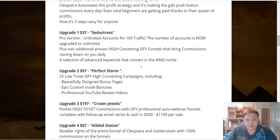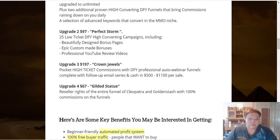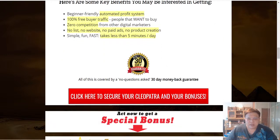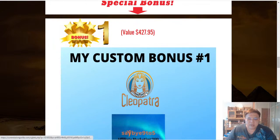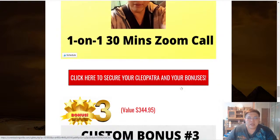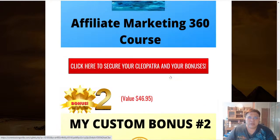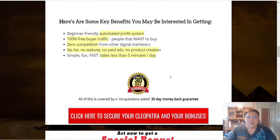If you're interested in high-ticket offers, upgrade number three will be very handy. The cost is $197, but with the entire training, you can easily make back the cost per sale. All these investments are protected by a no-questions-asked 30-day money-back guarantee, so it's a risk-free investment. Click on any of the red buttons throughout my bonus page to reach the main sales page of Cleopatra, where you can purchase and start making money on LinkedIn.